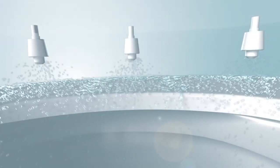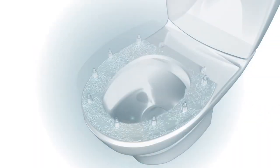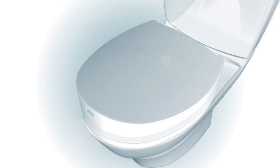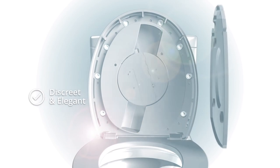Even the seat gets clean. Soap and water jets wash the seat thoroughly, followed by compressed air drying it perfectly. And when it's all done, SpinX returns back to its elegant and luxurious look.